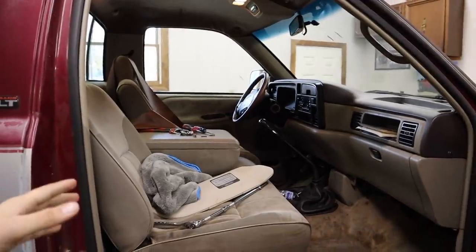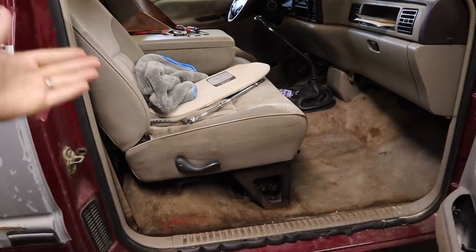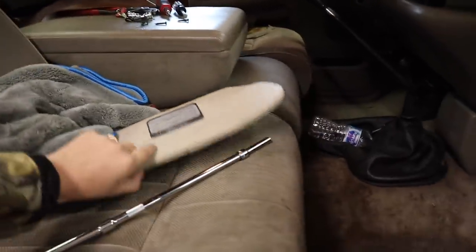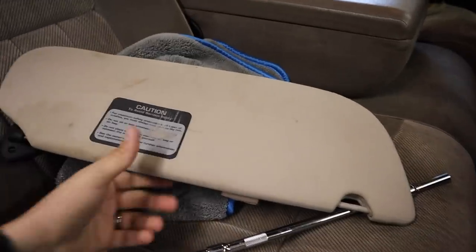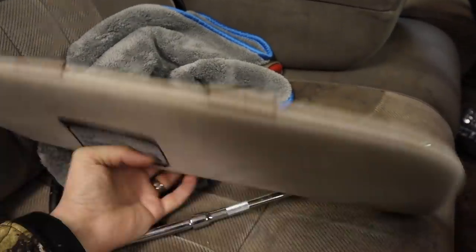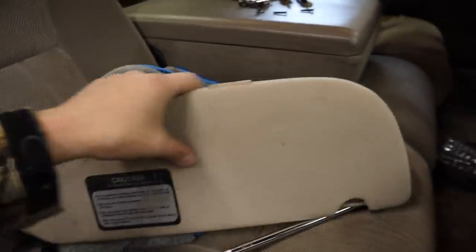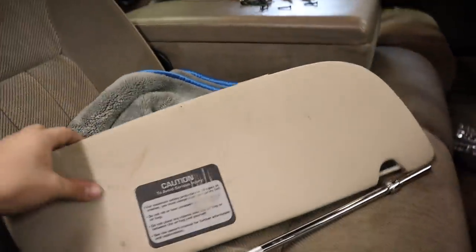We still have to build a custom center console box, put in the new seats, put in the new floor because the carpet is just horrible. I've also got some comments on the visors — a lot of people said I should buy black vinyl leather and wrap them like that. So that's the plan, I guess. I'll try to order in some black vinyl so we can get those wrapped up and done.